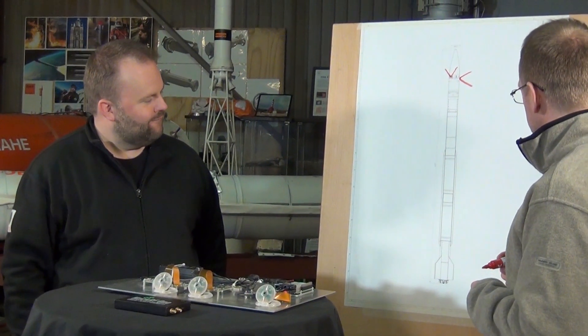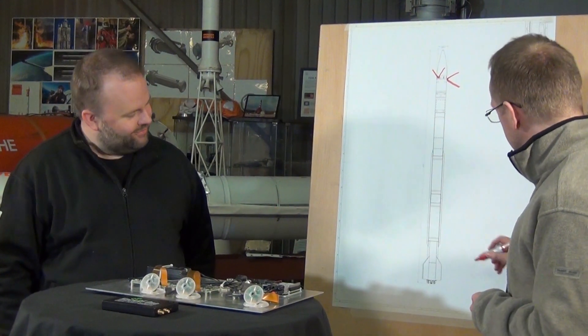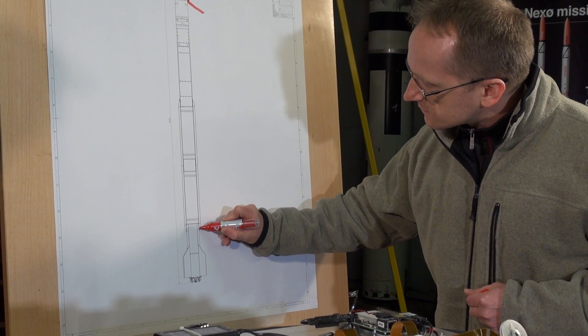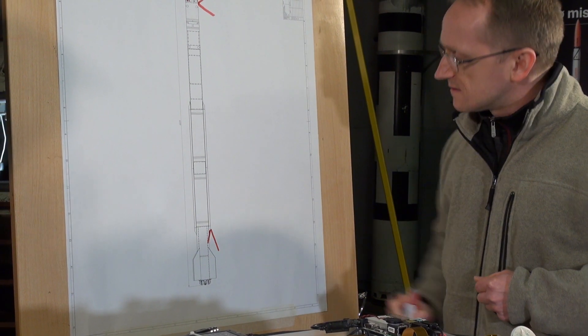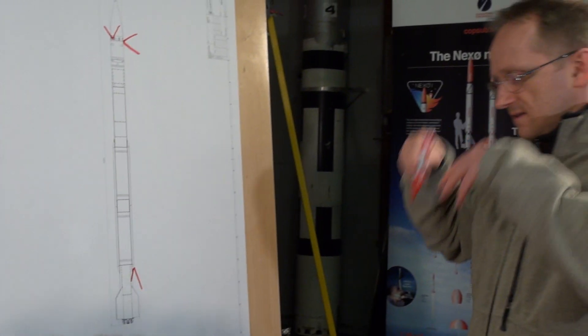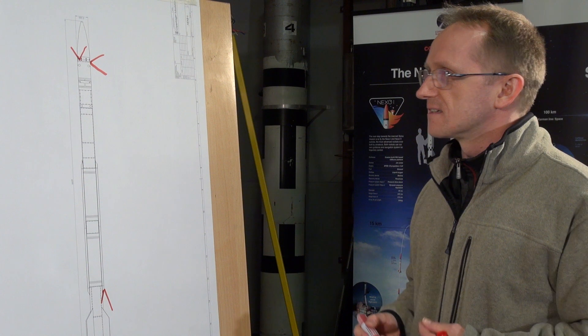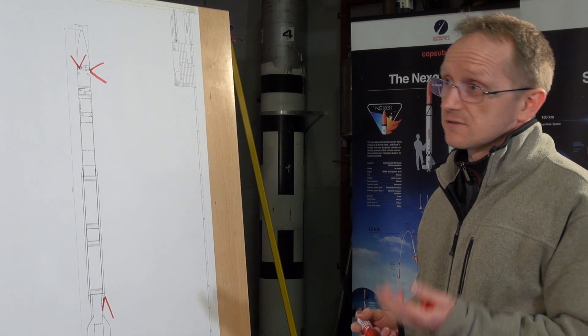Finally, the last one — which I think will be the coolest one — is the one at the bottom of the rocket which will be looking down. This will film the ascent or the descent looking down at the exhaust or fire, and also the launch platform on the way up. We should hopefully see that one become very small very quickly.